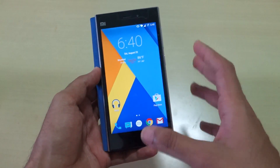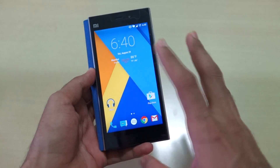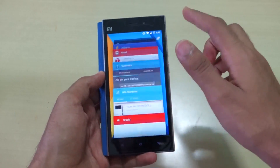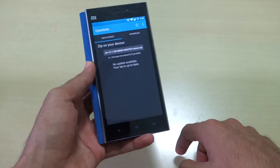That bug is not present in this ROM — it was present in the first two or three builds. That's why I didn't make a review at that time; I waited for a few updates. After those updates I made a large number of calls and did not face that issue at all. Performance of the ROM is blazingly smooth — as you can see I have so many apps running in the background.